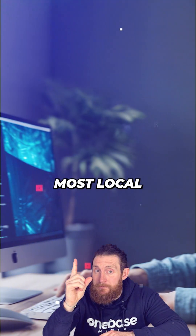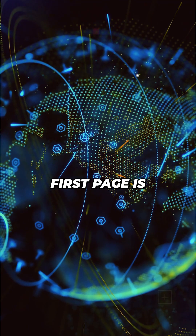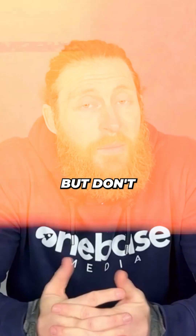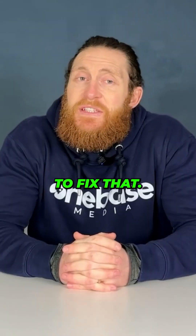The number one reason why most local service websites don't show up on Google's first page is they don't have service pages or location pages. But don't worry, I've got two easy ways to fix that.